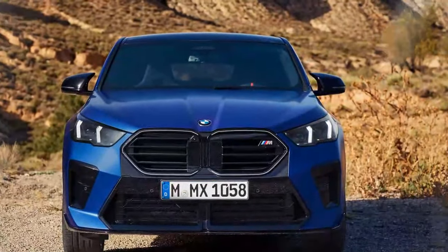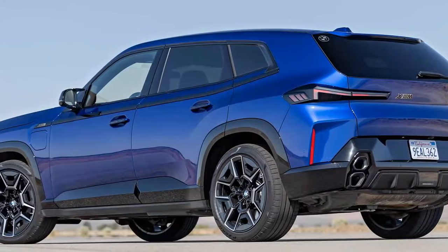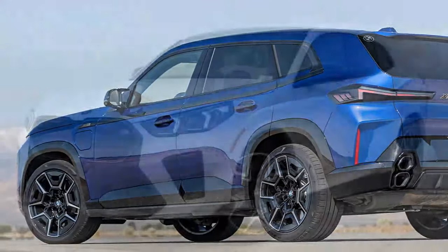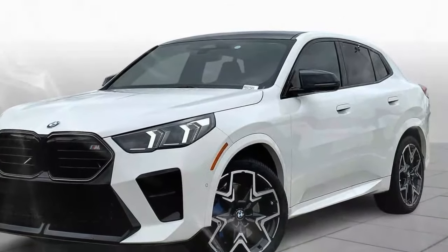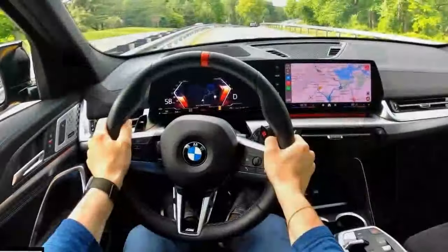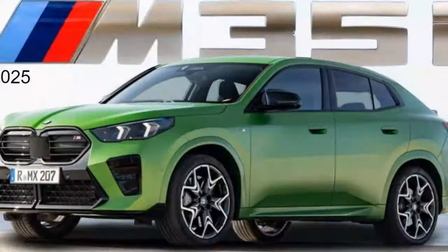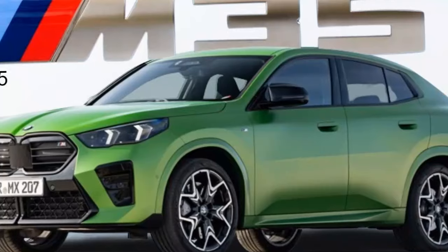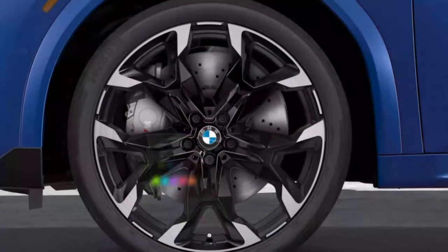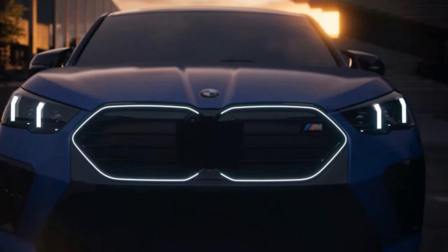The 2024 X2 M35i comes packed with advanced technology, led by BMW's iDrive 8 system displayed on a 10.25-inch touchscreen. The infotainment system is quick to respond, intuitive to use, and supports both wireless Apple CarPlay and Android Auto, with voice commands and gesture controls adding a modern layer to the experience. Driver assistance features include adaptive cruise control, lane departure warning, forward collision mitigation, and a parking assistant. The available heads-up display, wireless charging pad, and optional Harman Kardon sound system further add to the tech appeal.